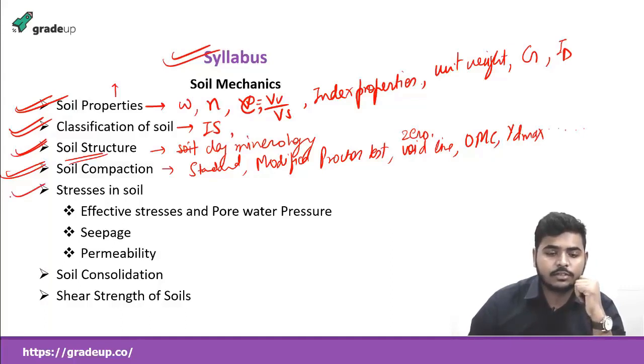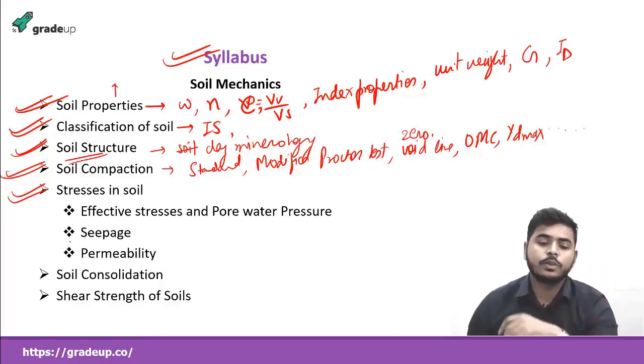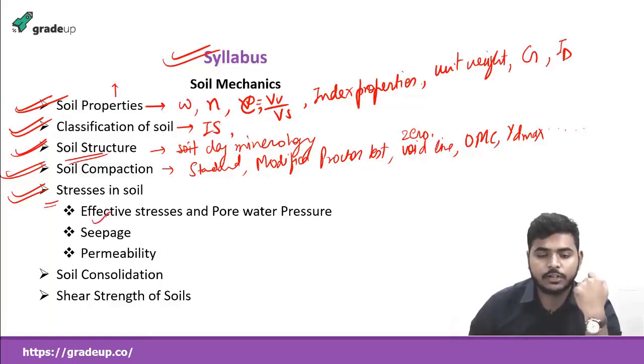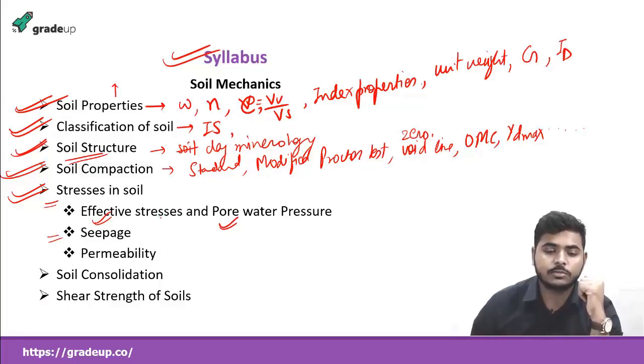The next topic will be stresses in soil, which is very important because it is foundational for soil consolidation and foundation engineering as well. Here we'll study the concept of effective stresses and pore water pressure, and examine different cases — like what happens to effective stress when the water table changes, and how pore water pressure is affected. Next, we'll study seepage analysis: how effective stress changes with seepage, seepage head, critical hydraulic gradient, piping failure, and related concepts.